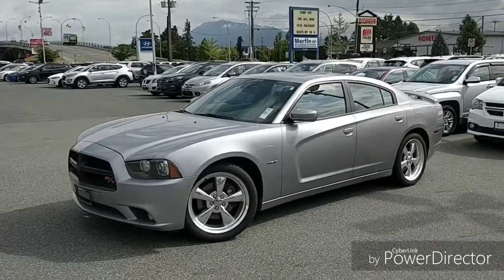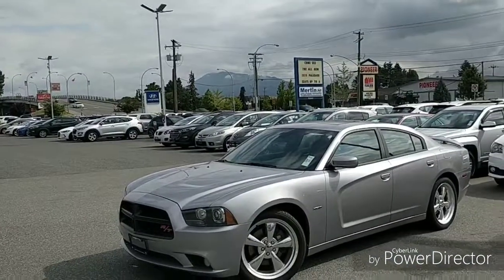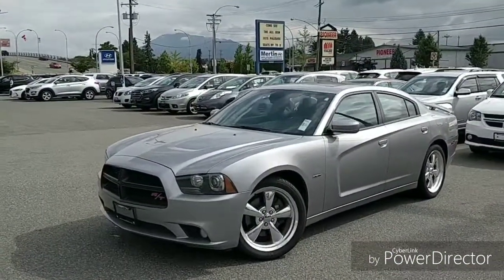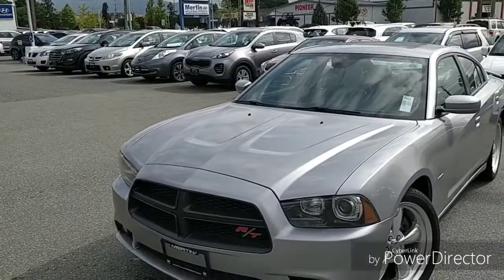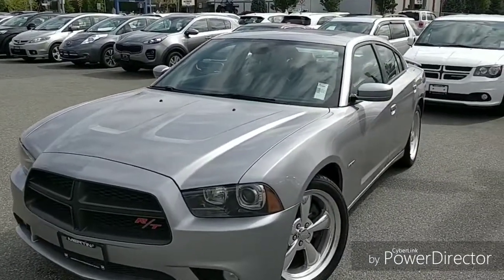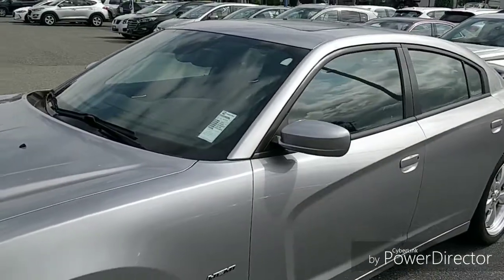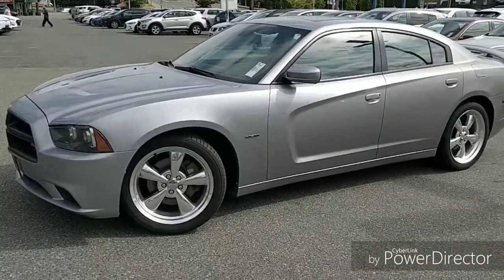Good morning John, it's Edward here at Merton Hyundai. I just wanted to make this quick video so you can get a good look at the car before coming down. We haven't heard from you yet but figured I'd send you this — it'll give you a good opportunity to see the vehicle in all its glory. This is a beautiful 2011 Dodge Charger in spectacular condition, 125,900 kilometers roughly.